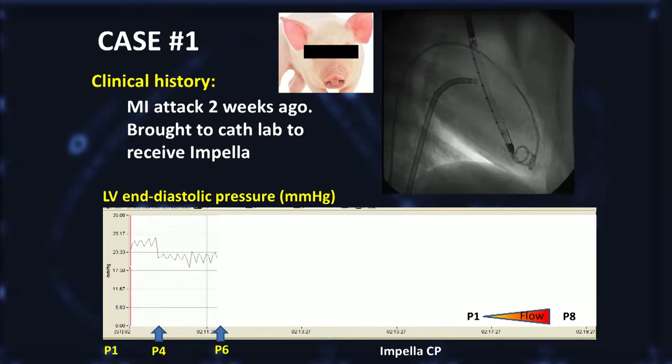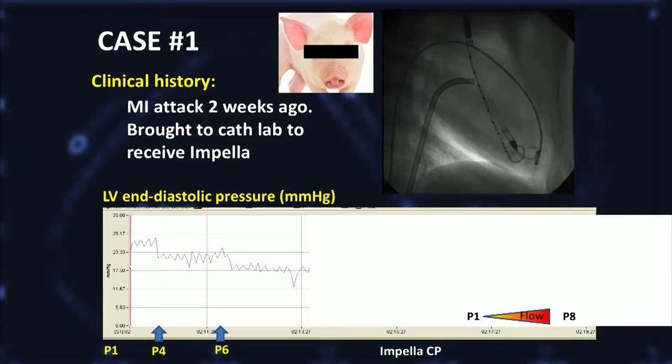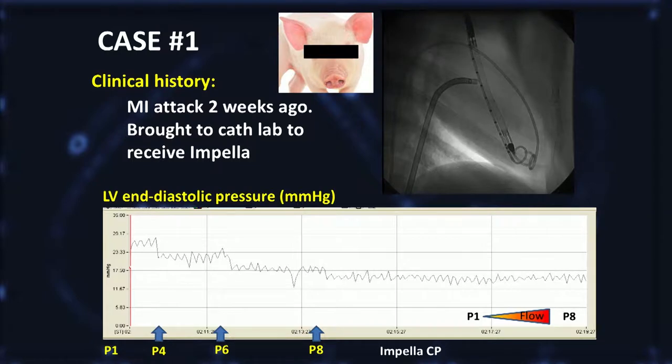We put in Impella CP and a pressure catheter, and we found highly elevated ventricular pressure. Unfortunately it already moved, but we increased the flow gradually. So P4 reduced a little bit, P6 reduced more, P8 reduced more. And it is of note that P1 was already effective, and the initial EDP was over 30. So I was very impressed with this dramatic decrease in LV end-diastolic pressure.